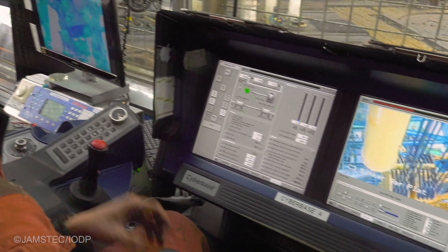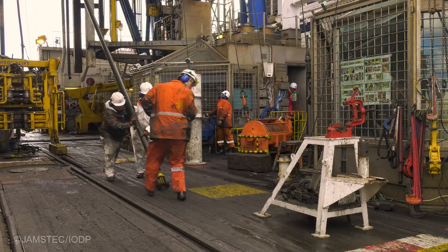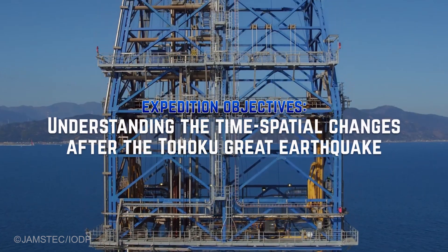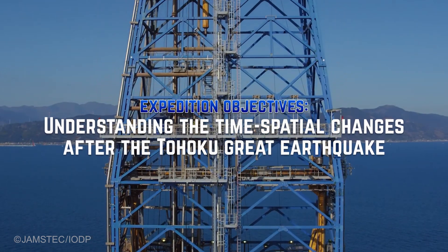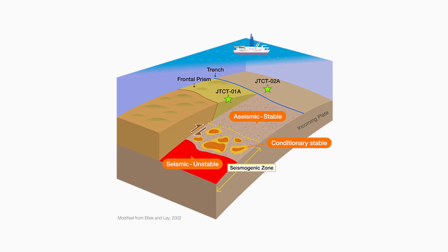I'm very confident that the drilling ship is going to amaze us again in terms of the engineering achievements it's going to make during the expedition. One of the very important scientific objectives is the temporal variation of the fault zone, especially in the shallow region where we got very large slip during the 2011 earthquake.